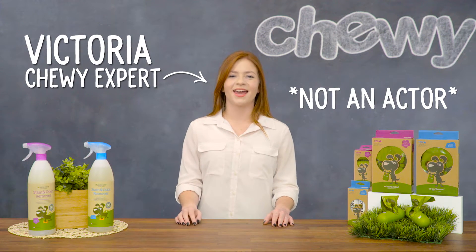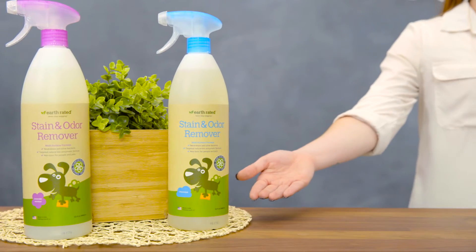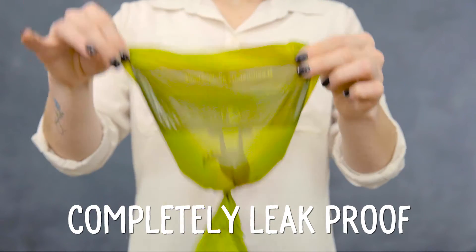Hi, I'm Victoria from Chewy and I'm here to help you handle any mess with Earth-rated Poop Bags and Stain and Odor Remover. Earth-rated Poop Bags are strong and reliable. They're completely leak-proof, so you don't have to worry about duty disasters.